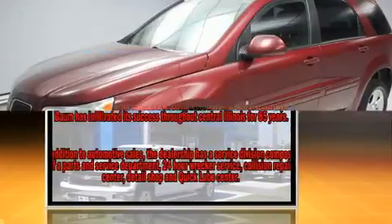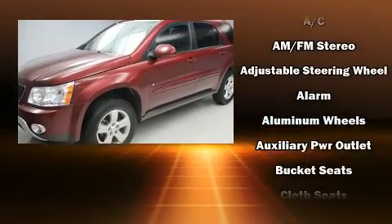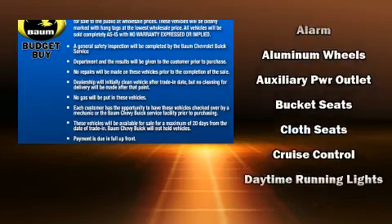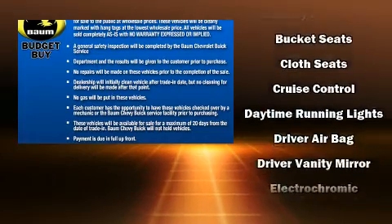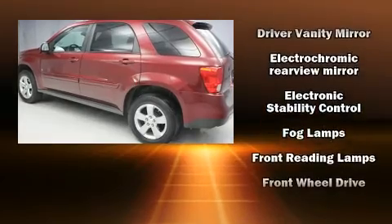It distinguishes itself from the competition with features such as delay-off headlights, an automatic dimming rearview mirror, an outside temperature display, heated seats, remote keyless entry, and power windows.